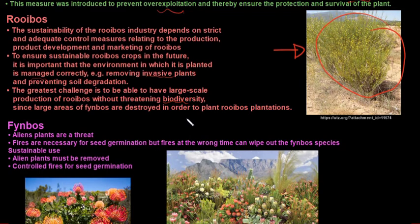Rooibos can be used for many purposes: it is rich in antioxidants, it contains calcium, iron, potassium, zinc, magnesium and sodium, it is anti-allergenic, it has a calming effect, it relieves digestive problems, it relieves colic in babies, and it is also an ingredient in beauty products, probably because of its antioxidant and anti-allergenic properties.